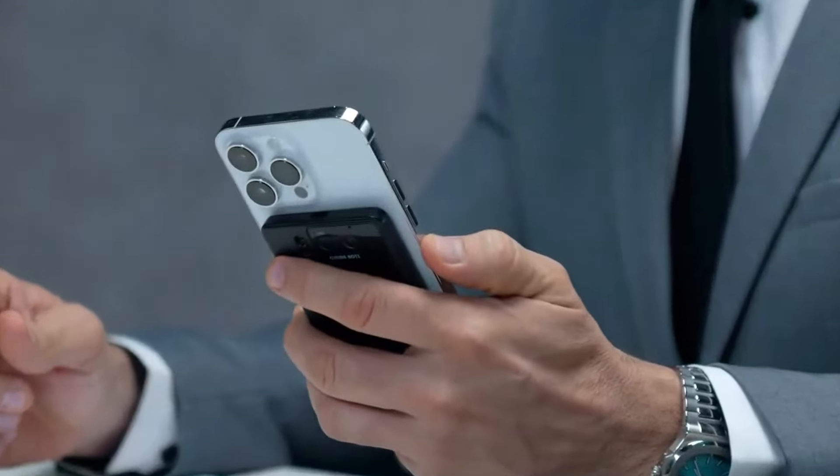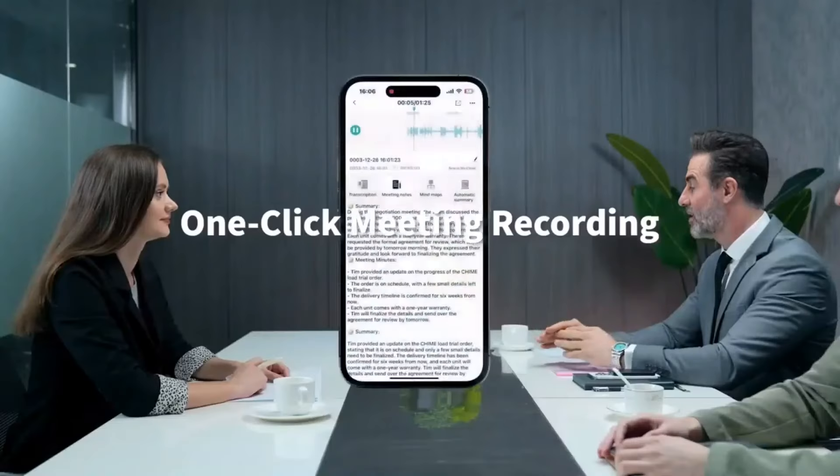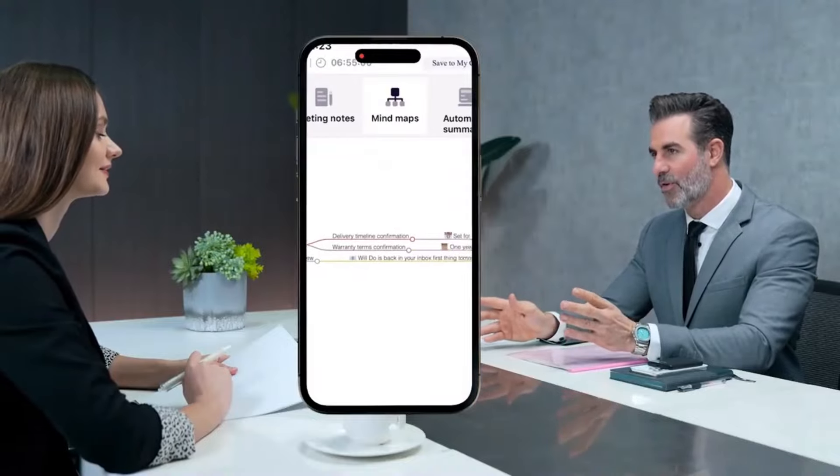ChimeNote records meetings with GPT technology. It's a compact device with advanced features thanks to ChatGPT. ChimeNote captures everything, syncs to chat apps, and makes summaries easy. It also automatically creates mind maps from key points.